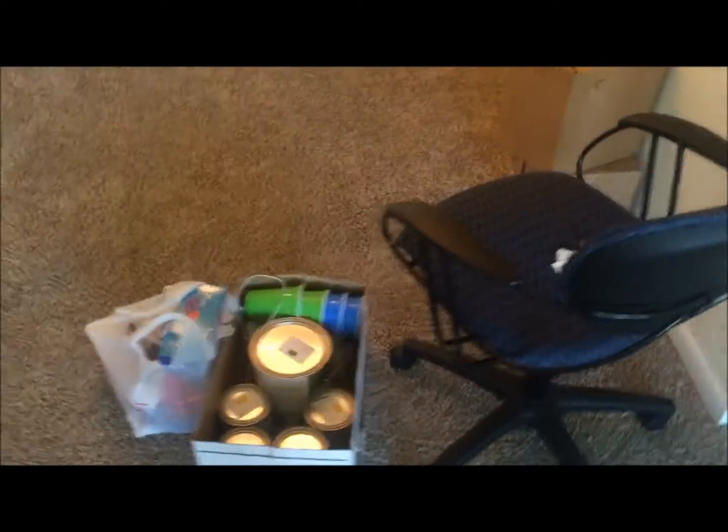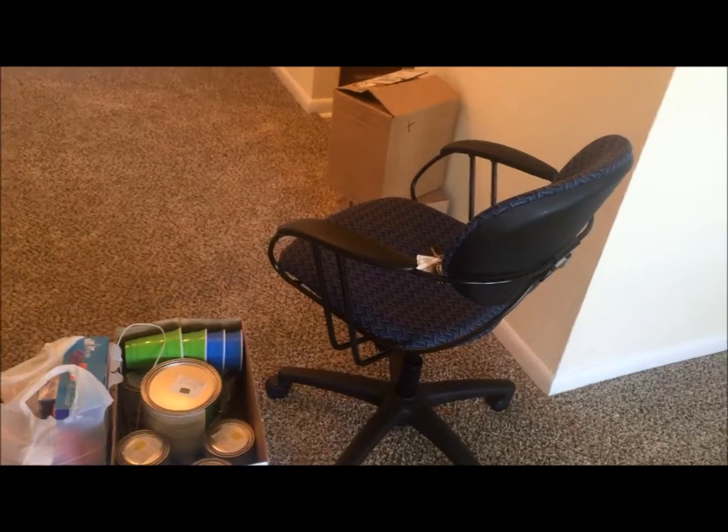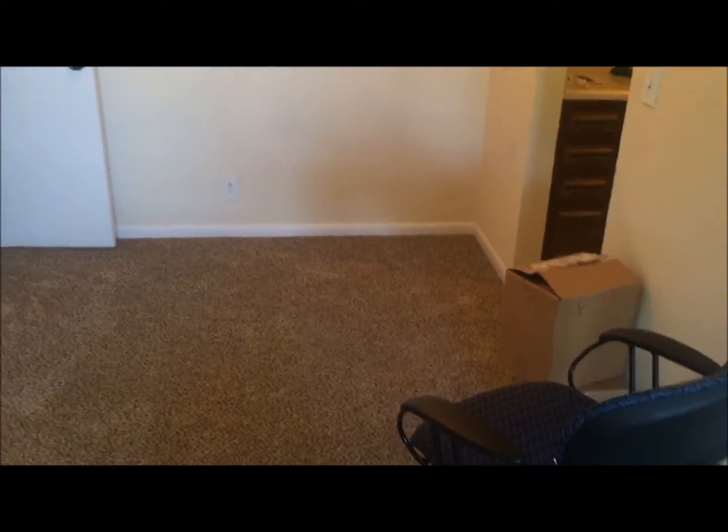I hope you guys enjoyed this little tour. This is a before — all the stuff you see here is what I've moved in so far. I have more stuff in my car. We're painting tomorrow and then I'll do another walkthrough showing you what I did, and I'll show you what it looks like when I'm fully moved in. Feel free to subscribe to see updates — see you guys later!